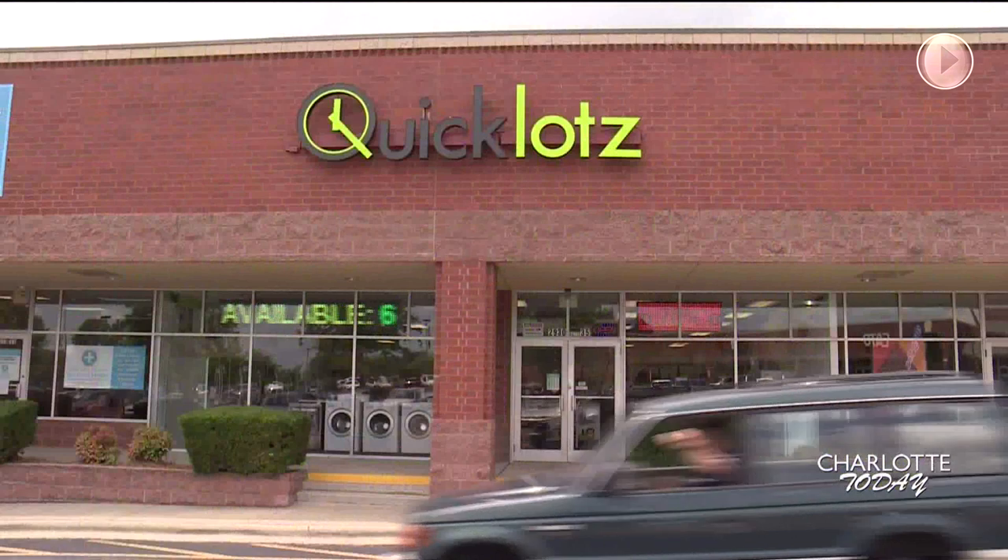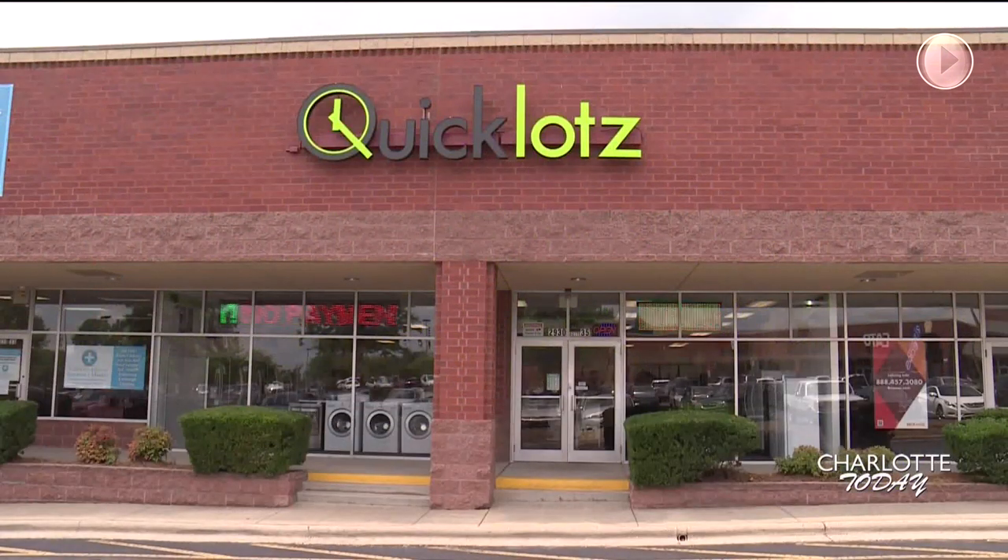Up to 70% off — and we're talking high-end stuff, right? We're talking high-end, all your name brands, all the merchandise that everybody's craving for.